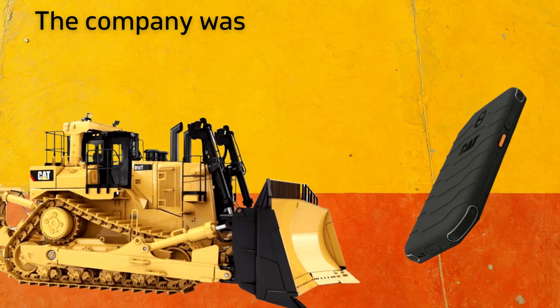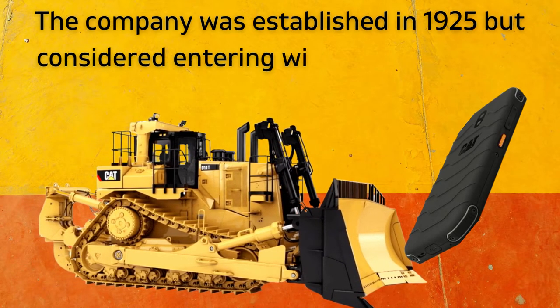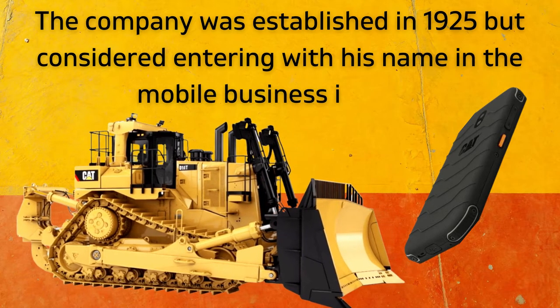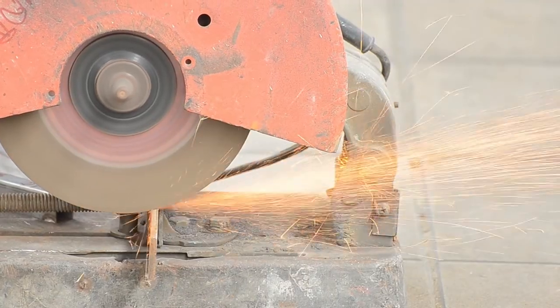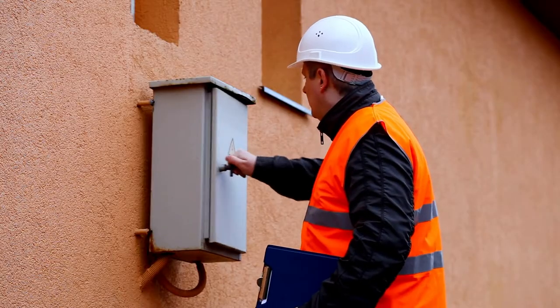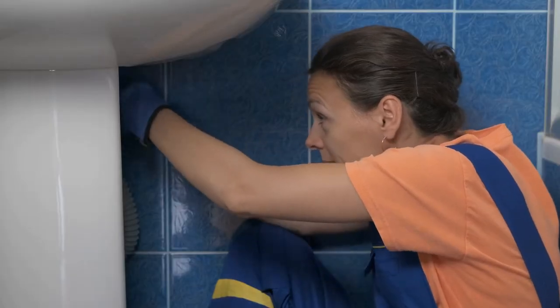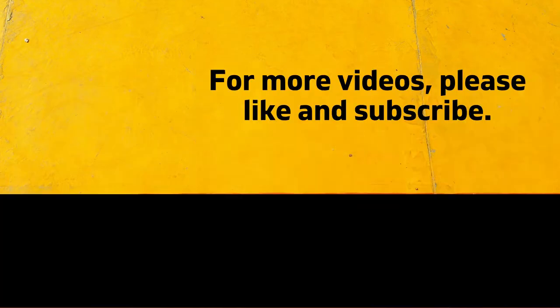The company was established in 1925 but considered entering with its name in the mobile business in 2012. Nowadays rugged phones are part of our everyday life, especially for people involved in extreme professions like construction workers, engineers, electricians, plumbers, and many more. In this video, we will shortly present the brand that introduced the first rugged smartphone almost 10 years ago. You will also see all 20 models of the brand. Before we start, please like and subscribe to the Digital Mag channel.